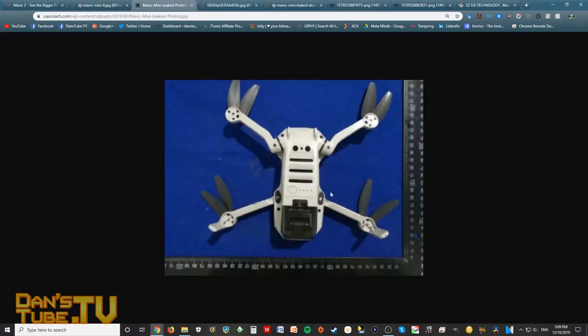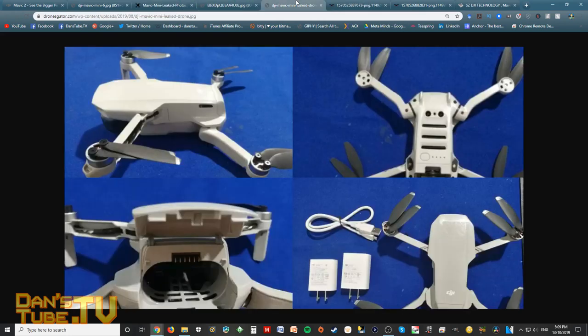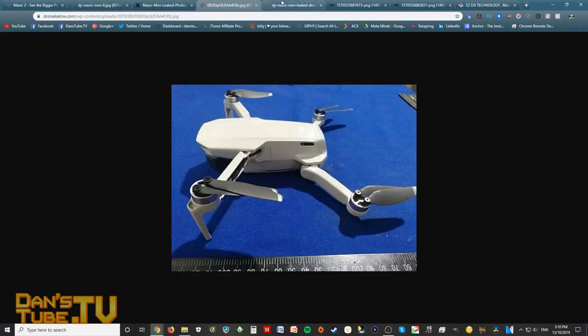Looking at the pictures, it's extremely small — comparing it to the Spark, it looks to be even smaller, especially when folded up. There's a lot of potential for a budget drone in the market, especially for countries with strict regulations where you need a license to fly something over 250 grams. I thought this would be the perfect entry level for DJI. They'd have a drone on the budget level that's not the Tello and not the Spark — there's nothing really in between. I'm not sure whether the Mavic Mini will slot between the Spark and the Tello, or between the Spark and the Mavic Air.